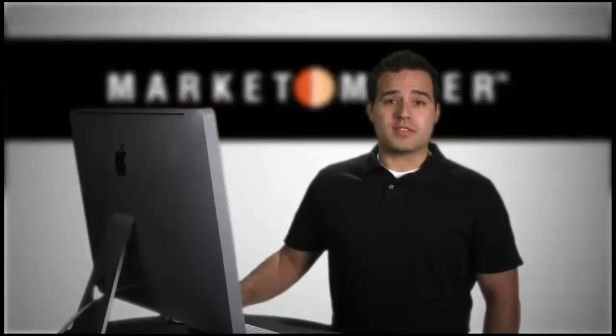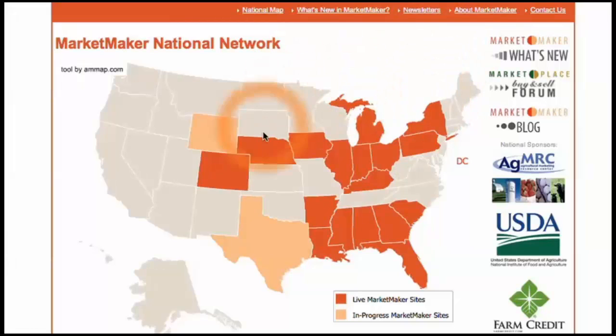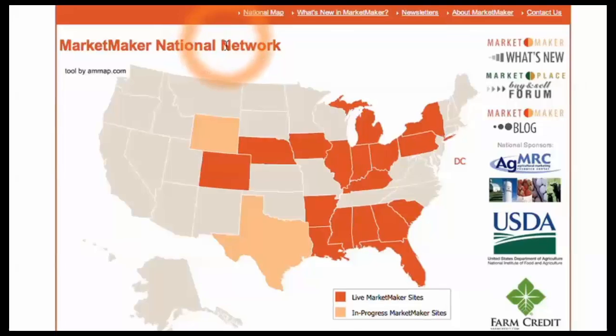With several thousand monthly users, MarketMaker is continuing to grow. Presently there are 17 states and the District of Columbia that are part of the MarketMaker site.